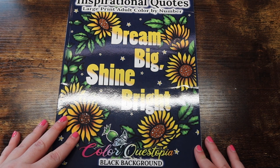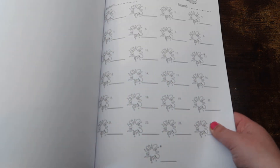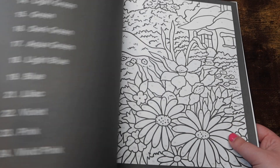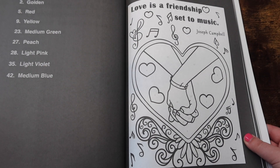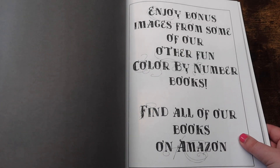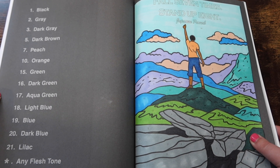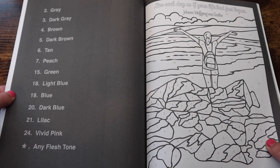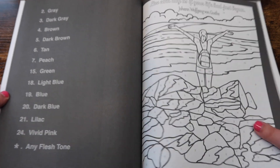Next we have 'Dream Big Shine Bright Black Background.' As you can tell, I started collecting the black background books after a few white background ones because I just prefer them — they're easier since I end up doing the background in black anyway. I think this is the only page I've done in here. If you like inspirational quotes, you'd like this book.